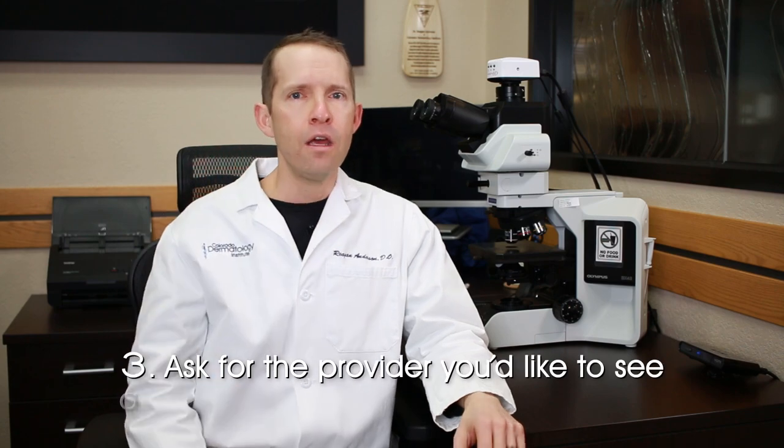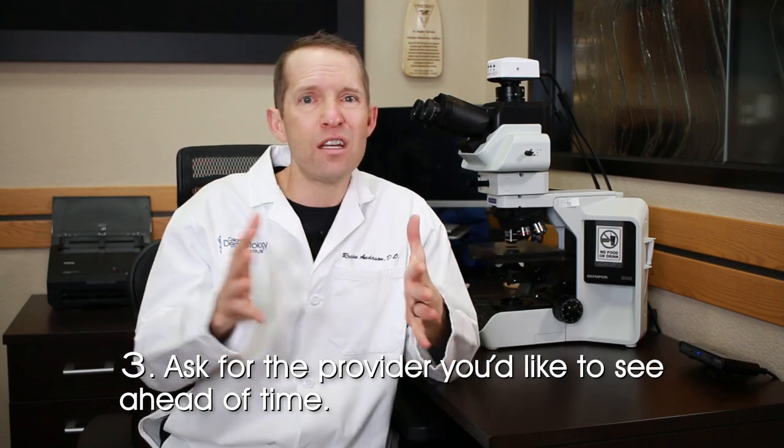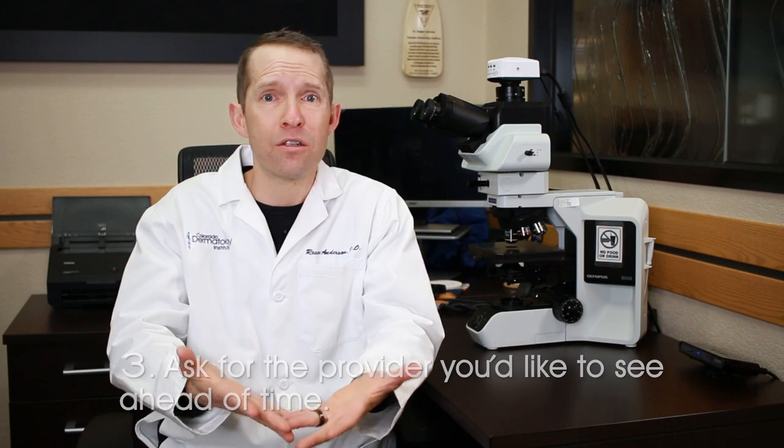Tip number three: if you want a certain gender in the exam room with you so that we can examine the parts that you're concerned with, please plan ahead and ask for that certain gender of provider.